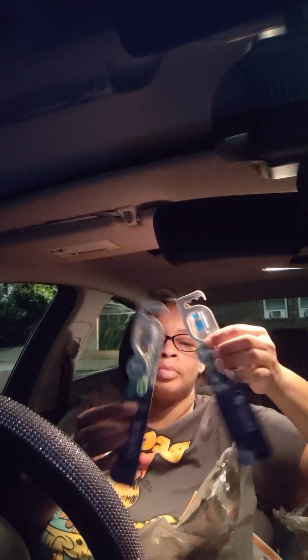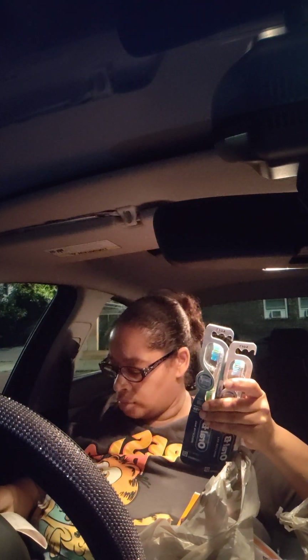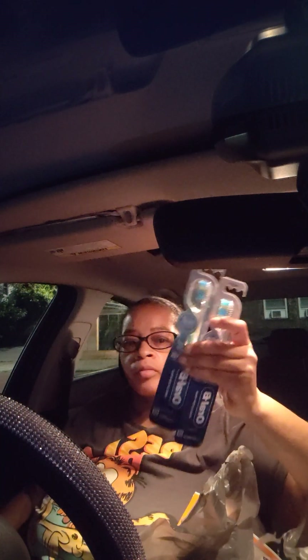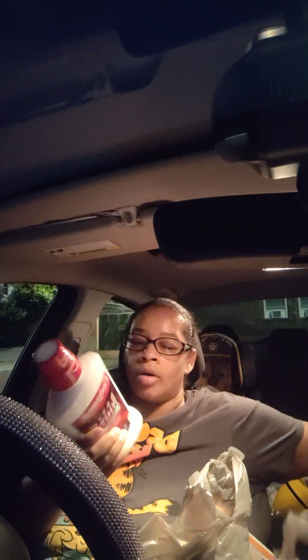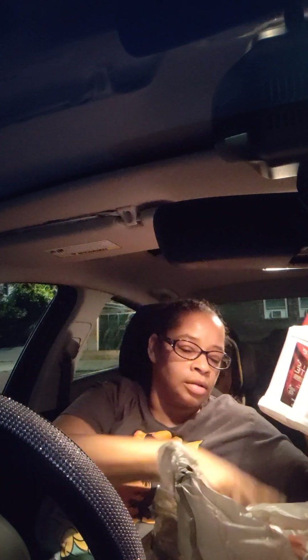I did the two Oral-B toothbrushes for $3 a piece. We got a $3.00 digital coupon for those. Then I grabbed two of the Colgate Optic White mouthwash at $4.50 a piece. We had a $4.00 coupon digitally clicked for those two as well.